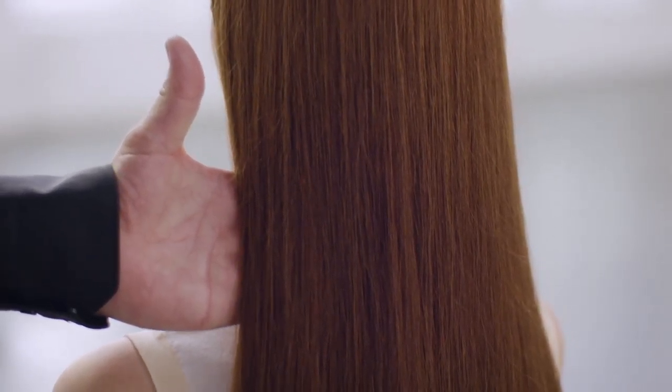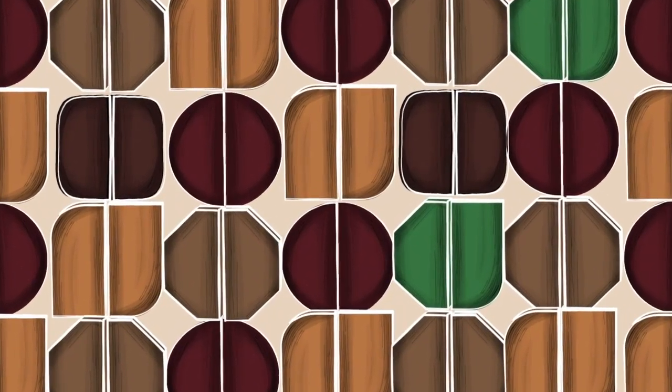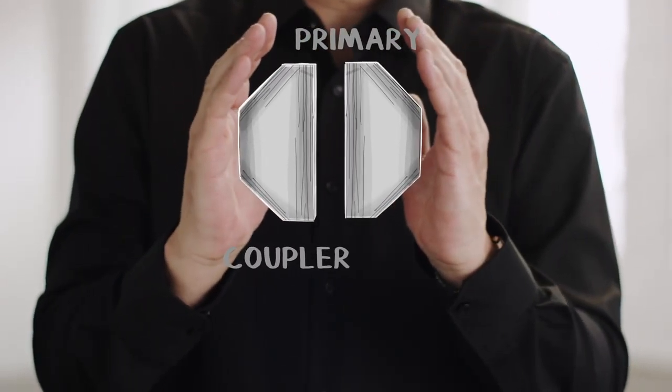First, we need to understand how color works. When your eye sees one color shade, in reality it's made of a combination of many differently colored dye molecules — every single one of them having been created by the colorless primaries and couplers.